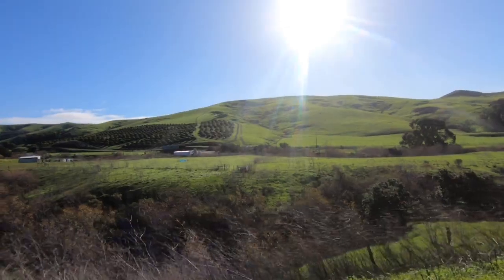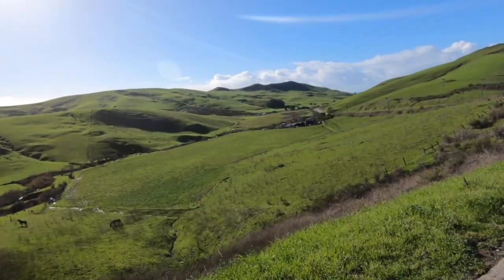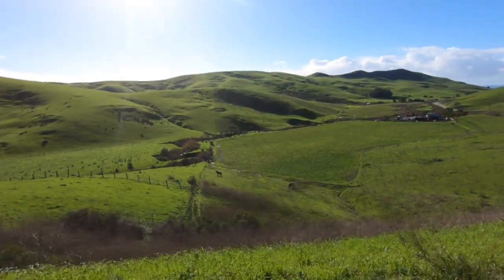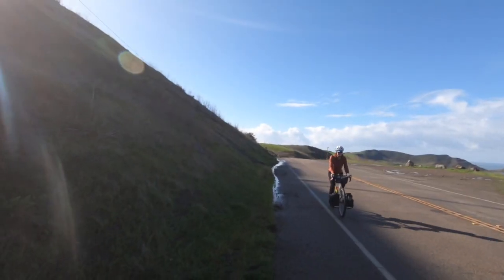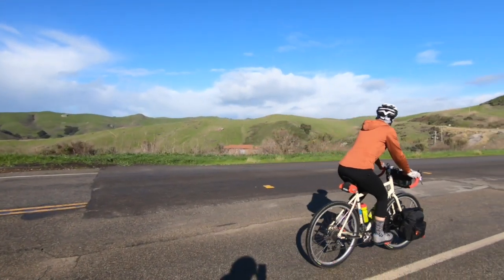You definitely have to time it in between storms though. This landscape is unreal right now. Hopefully you guys can see why we keep coming back — this place is stunning. It's awesome. Road is pretty good.